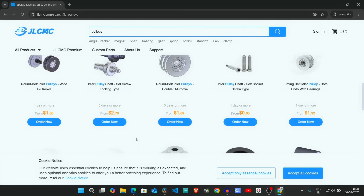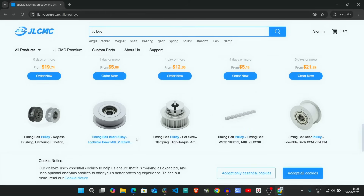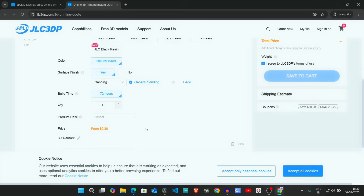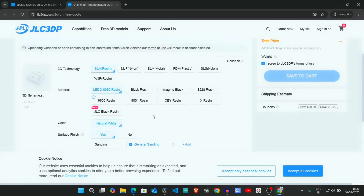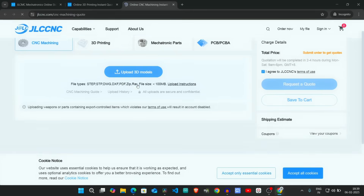So why choose JLCMC? JLCMC is your one-stop destination for affordable high-quality mechanical components with fast and reliable global shipping. Plus, if you need something unique, JLCMC also offers customized parts to meet your exact requirements.